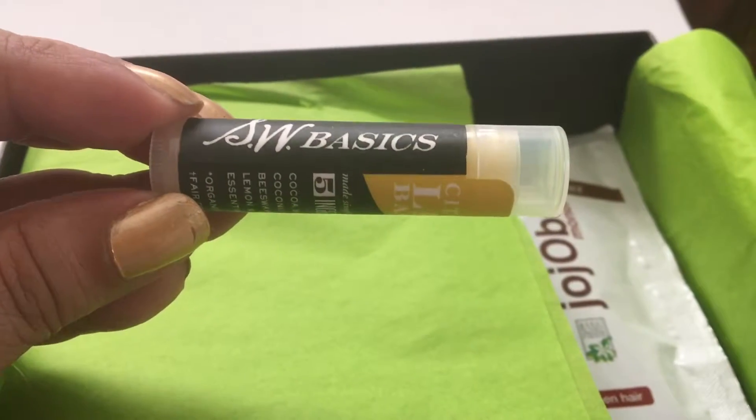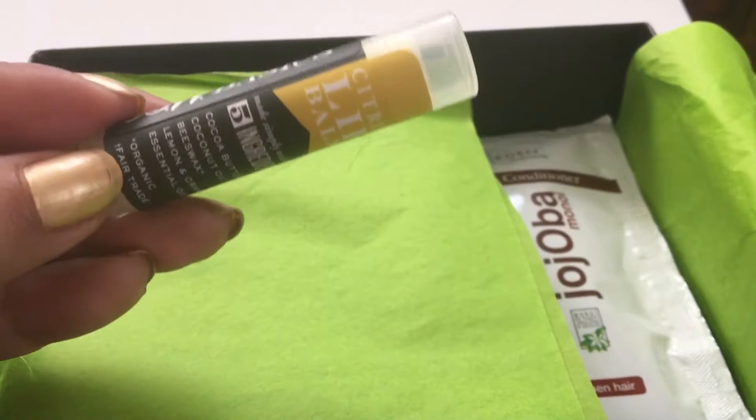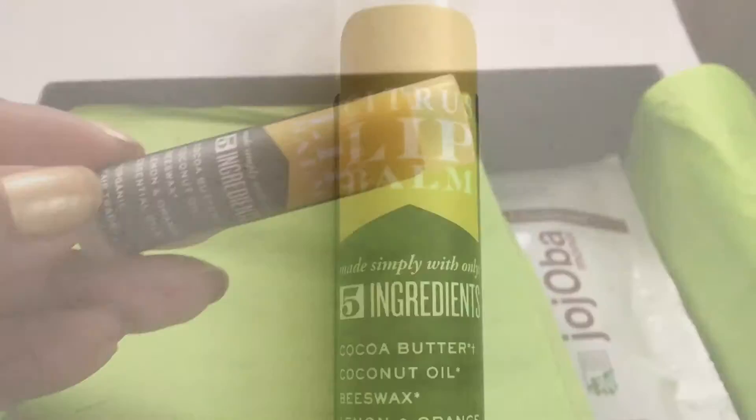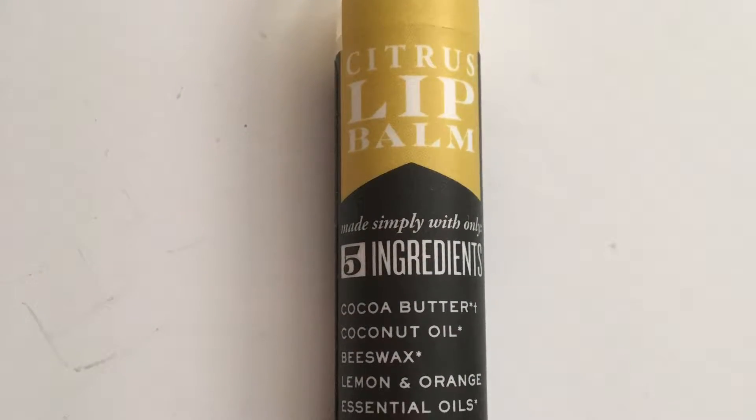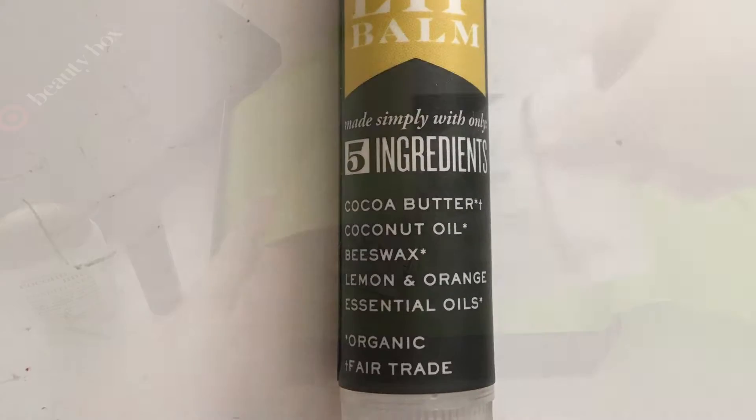Next thing I want to show you guys from the box is the SW Basics Organic Lip Balm. It's a citrus lip balm. I don't know why I'm always a bit wary about organic products. This one has five ingredients: cocoa butter, coconut oil, beeswax, and lemon and orange essential oils.